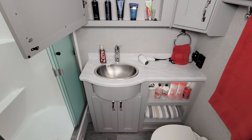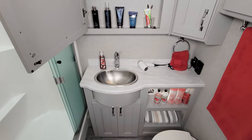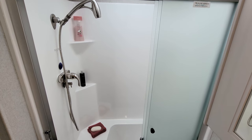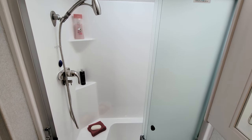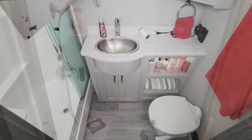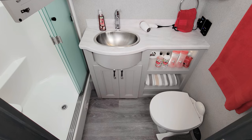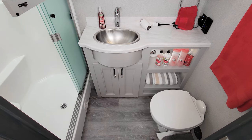We're midship now and into the large bath. Check out all the storage you have here for towels and extras. The fiberglass shower surround has all the conveniences like a built-in seat, a glass door, and a skylight. And wrapping up our bath features, we have a porcelain foot flush toilet.